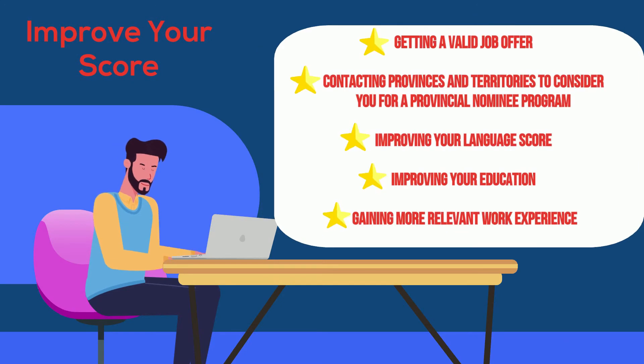Already in the pool? You can improve your score by getting a valid job offer, improving your language score, improving your education, and gaining more relevant work experience. Be sure to keep your profile up to date. You must make sure that the information in your profile stays true and accurate at all times.